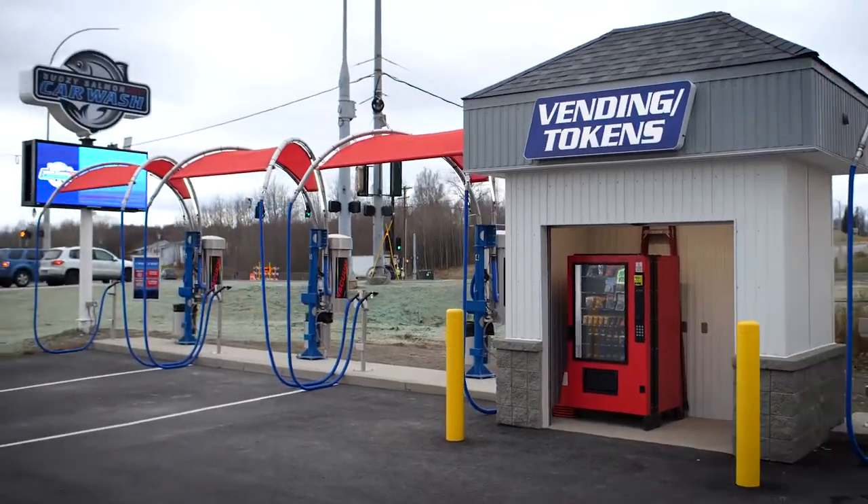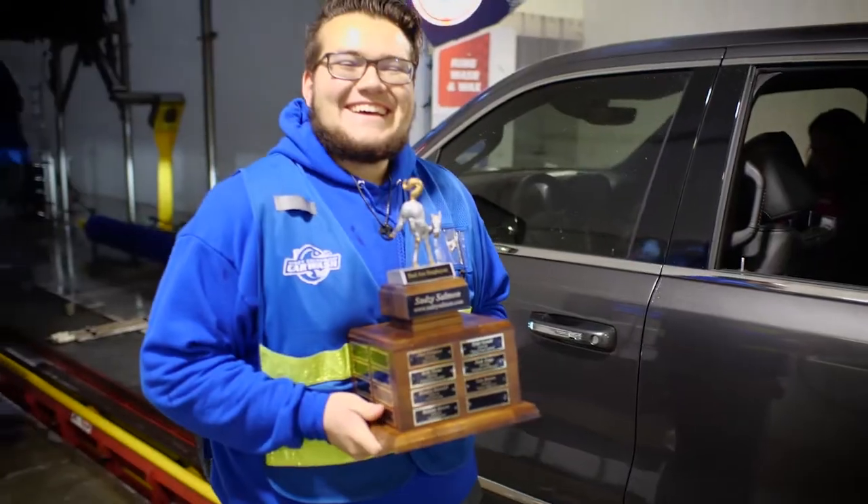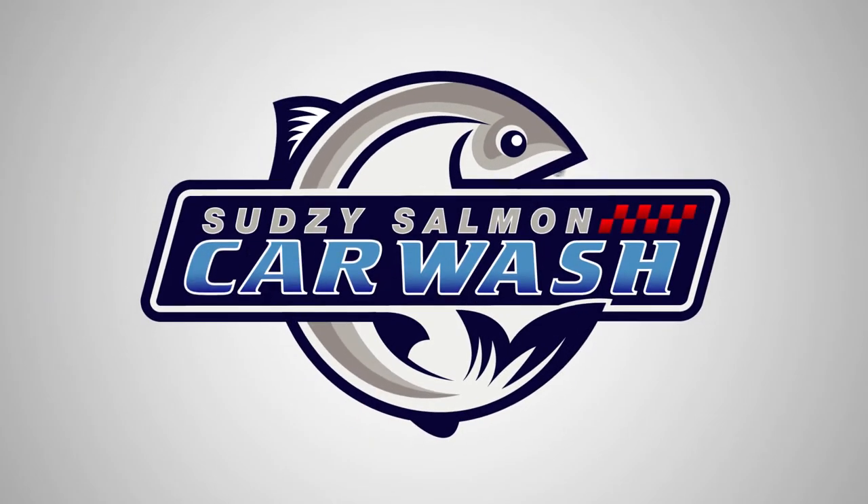Don't take our word for it. We encourage you to experience the Sudsy Salmon difference. Come on down and see why we are the best car wash choice. We look forward to seeing you here at the Sudsy Salmon, where dirty cars get clean.